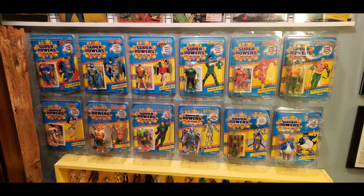Hello everyone, and welcome back to another episode of Caps on Comics. In this episode, we're going to be discussing Kenner's Superpowers toy line.